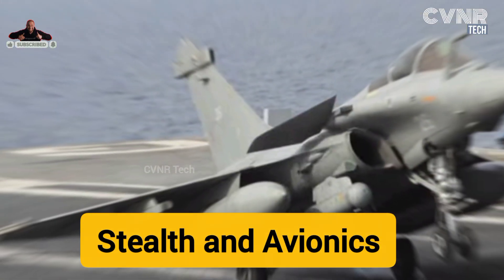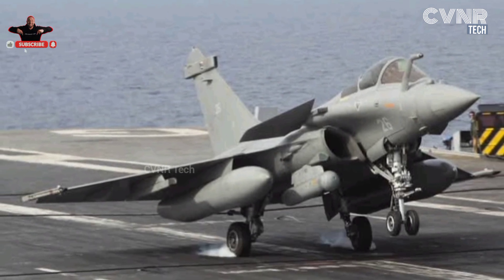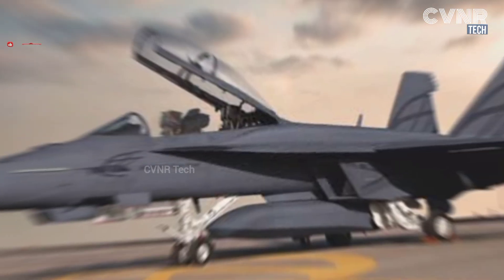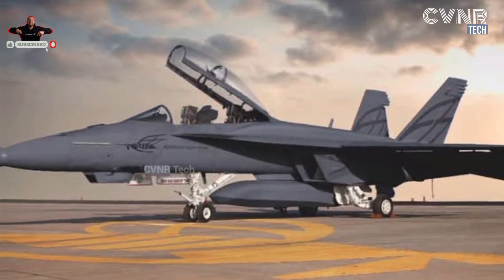Key Comparison 4 — Stealth and Avionics: The Rafale emphasizes reduced radar signature and cutting-edge avionics for superior situational awareness. The F-18 features advanced radar systems optimized for electronic warfare and carrier operations.